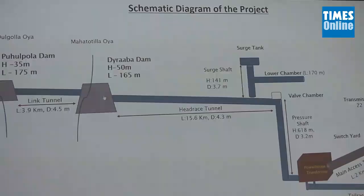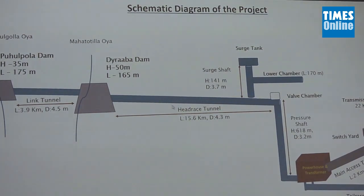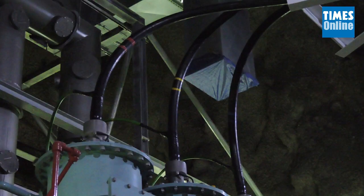The Iranian company FARAB and the Central Engineering Consultancy Bureau in Sri Lanka have been working together to complete the power project. The production of 120 megawatts of power is one of the main objectives.